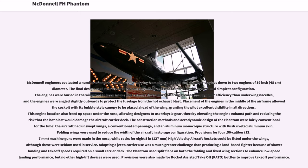Adapting a jet to carrier use was a much greater challenge than producing a land-based fighter because of the slower landing and takeoff speeds required on a small carrier deck. The Phantom used split flaps on both the folding and fixed-wing sections to enhance low-speed landing performance, but no other high-lift devices were used. Provisions were also made for rocket-assisted takeoff (RATO) bottles to improve takeoff performance.